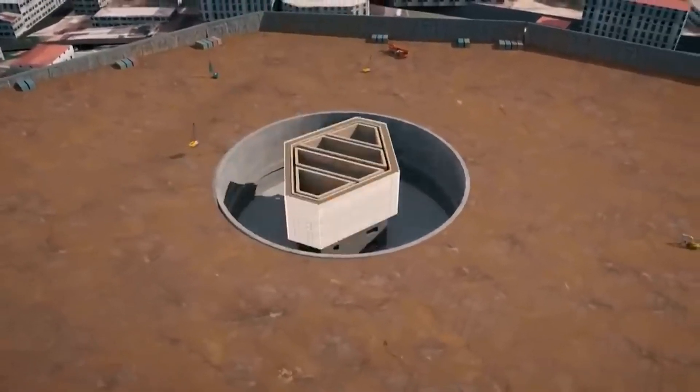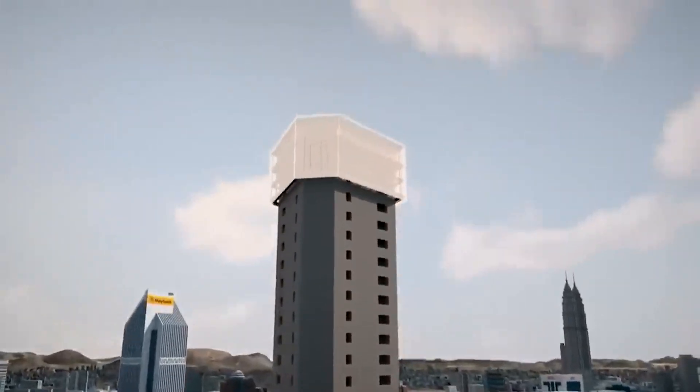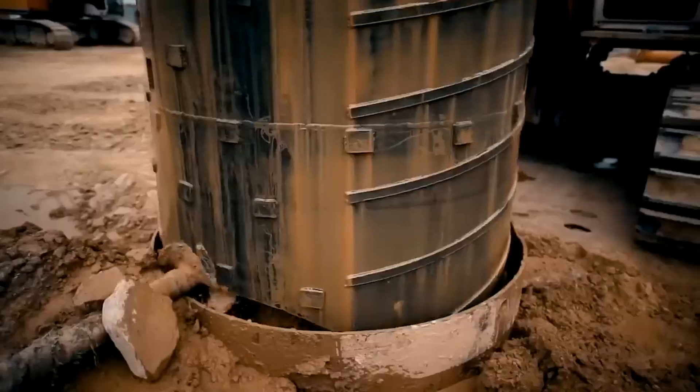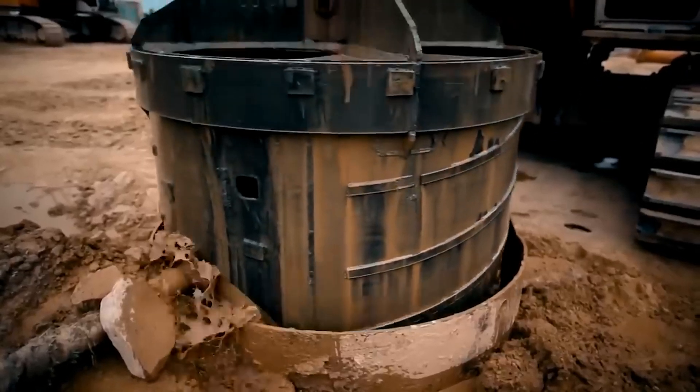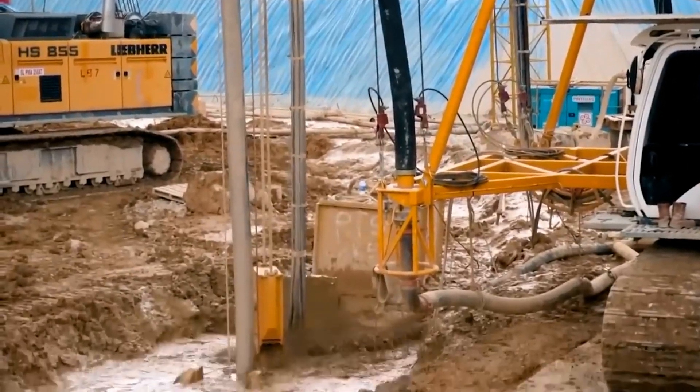Most people believe that piling continues until bedrock, and when they reach bedrock, they stop piling. In Malaysia, that's not the case. In Kuala Lumpur, where two rivers converge — and the name literally means the earth is muddy — bedrock can be below 300 feet deep or more.